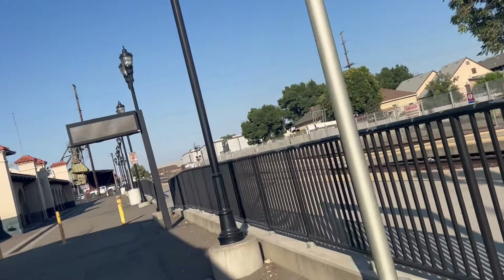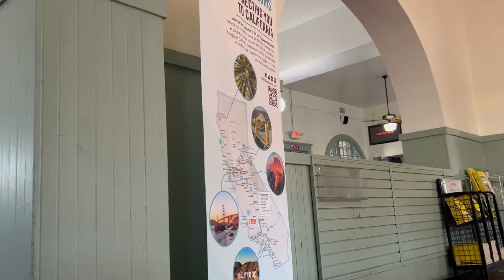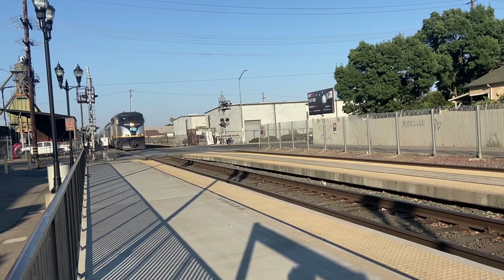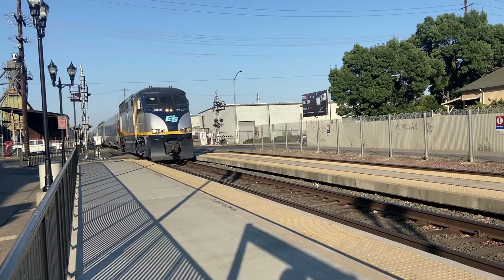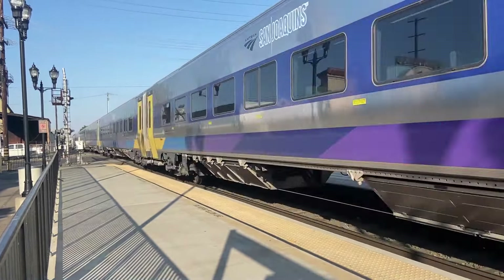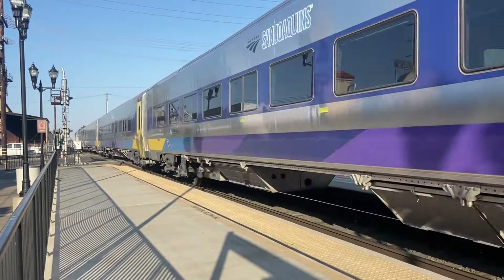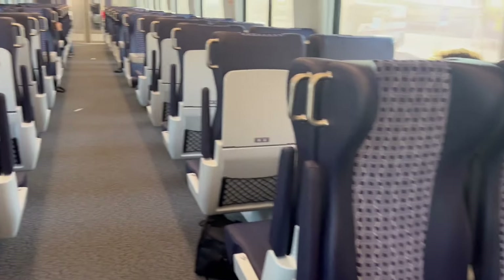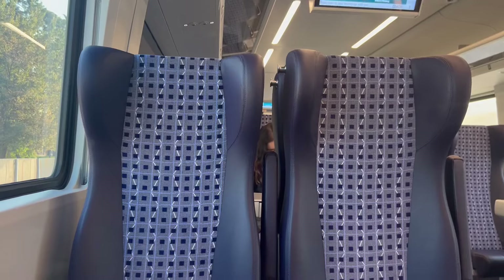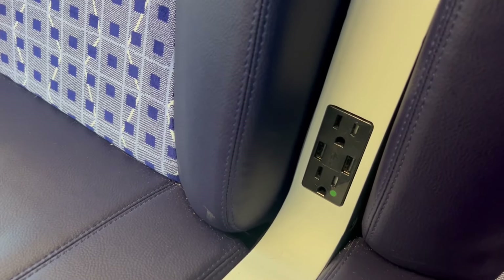I can feel the desert power just coursing through my veins right now. And before long, our train showed up, which was actually on time. Once again, I'm getting very lucky with on-time departures today. And look at that — it's a nice new Siemens Venture train set. On board, the trains definitely have that bi-level vibe to them. Once again, we have some pretty comfortable seats and plenty of power to boot as well.